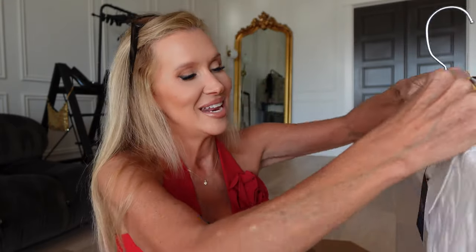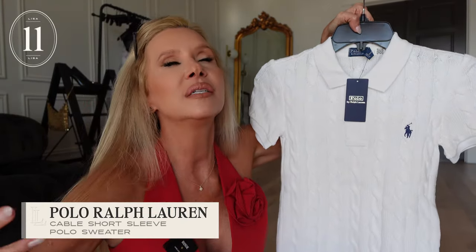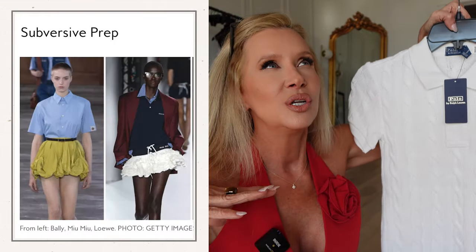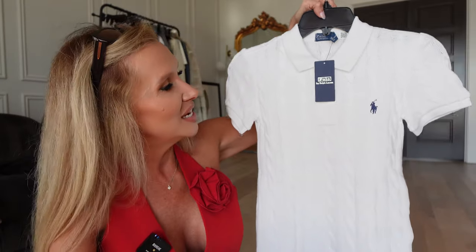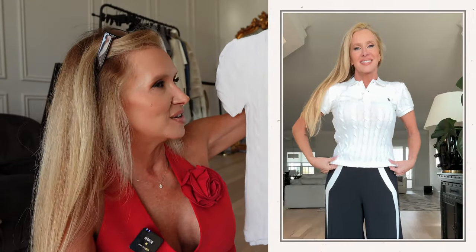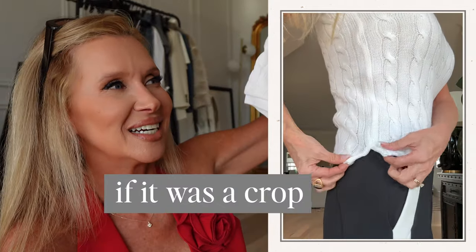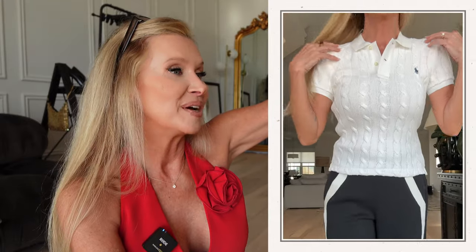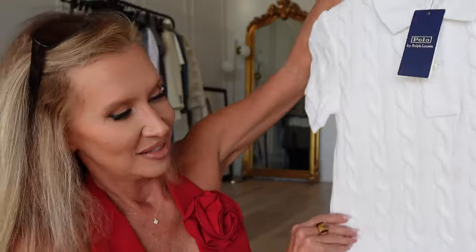Another trend that I think is so wearable and fun — it kind of takes us back if you're around my age — and that is polo shirts. They're calling it different things: preppy, sporty, collegiate. My daughter Brooke is more preppy than I am — she'd want it as a crop top! But I really like this. Does the polo take anyone else back? Love it.